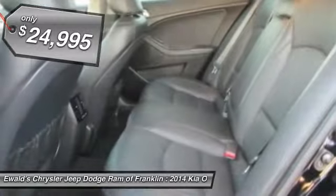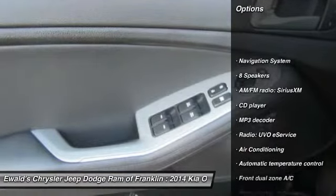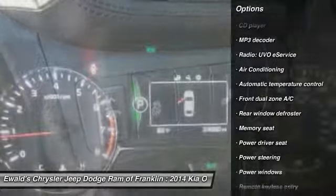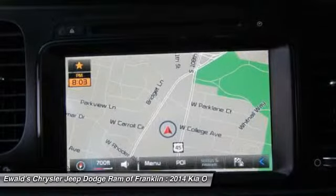Here are some of this vehicle's great options: navigation system, power passenger seat, traction control, dual airbags, power steering, air conditioning, front, one owner, four-wheel disc brakes, eight speakers, compass.